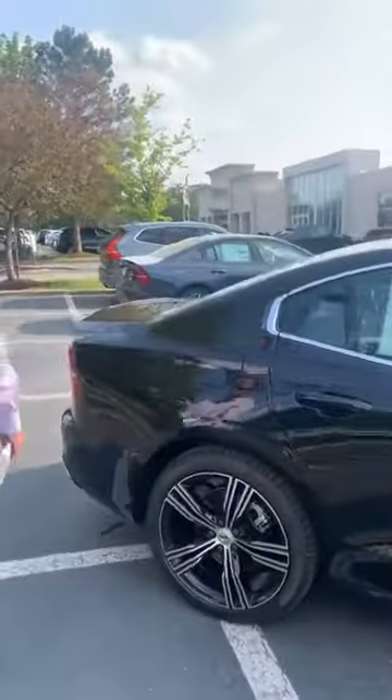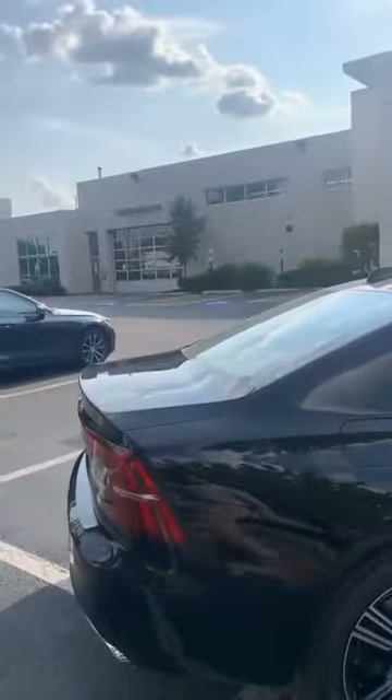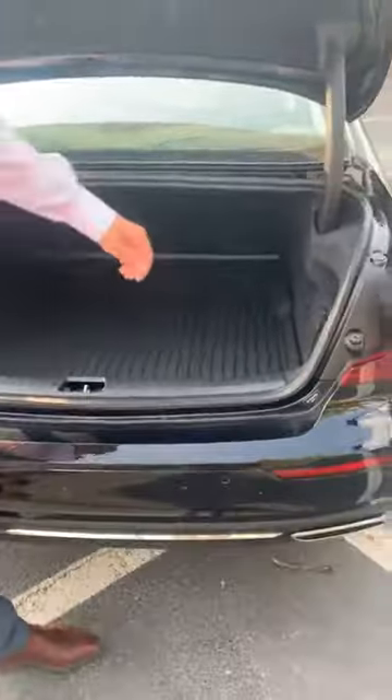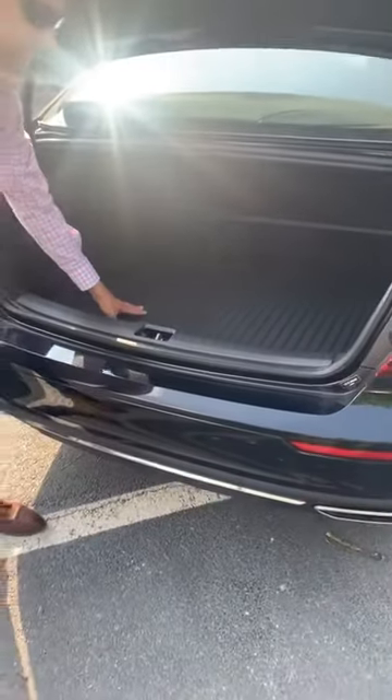Moving to the rear of the car, you will have an extremely roomy trunk for a fairly small car. There is a 12-volt socket here for your power needs — a vacuum cleaner, for example. A trunk liner comes standard with each Volvo.